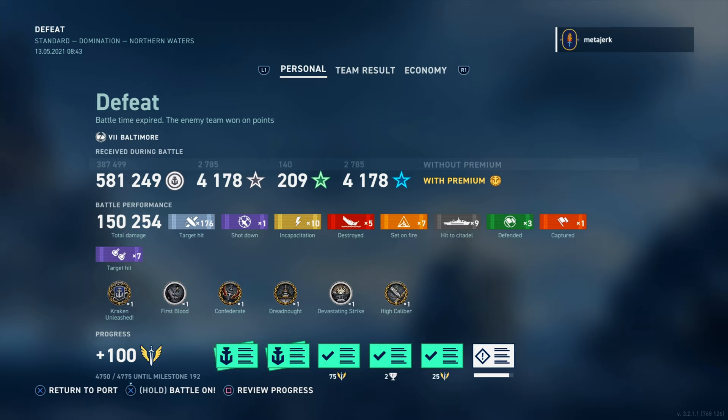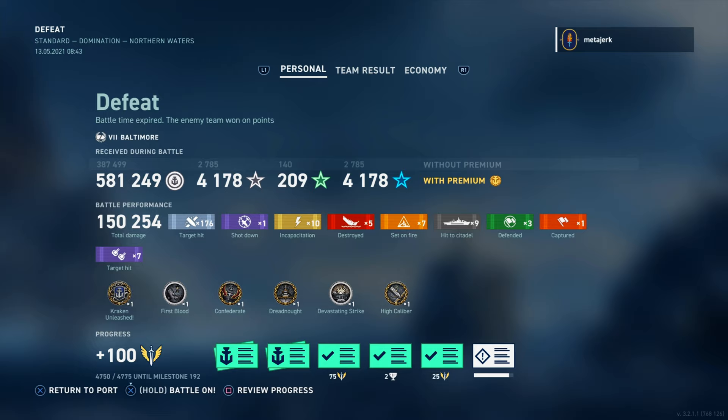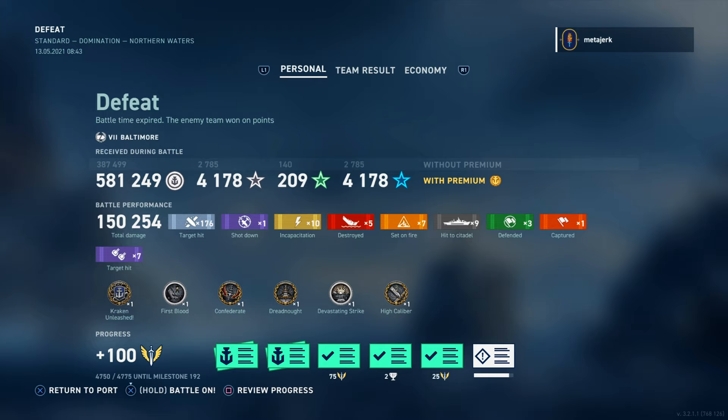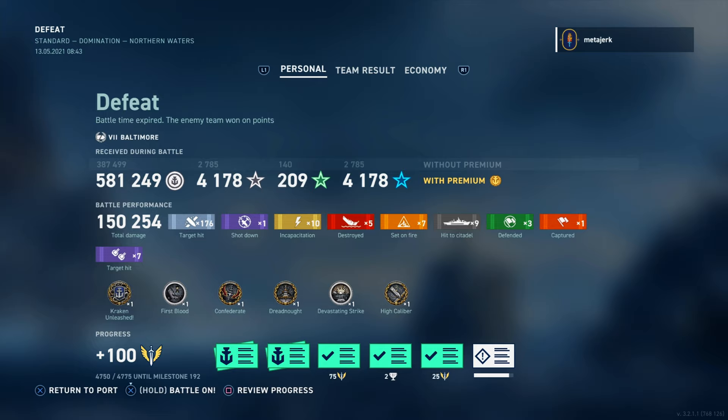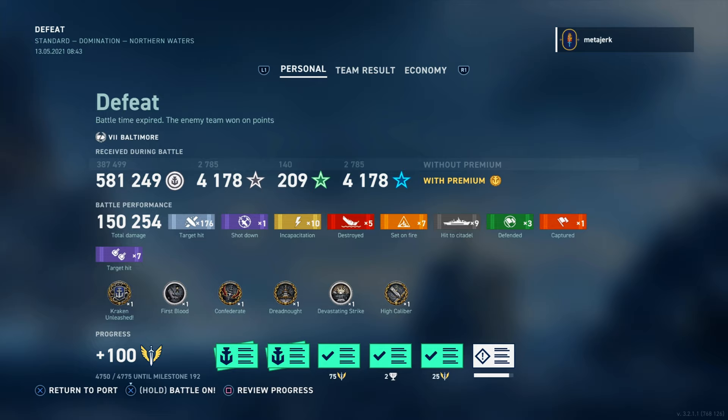I did knock the engine on the Udachi there, and they've clearly repaired it. I'm hoping to get a fire on them because if I can get a fire then they will not be able to drop spot — and there goes their drop spot. But two fires! Now they are spotted again and they're going to start dropping smoke — but we'll just take a lucky shot. And there we go — there is the kraken! That's 234, I think, in the Baltimore.